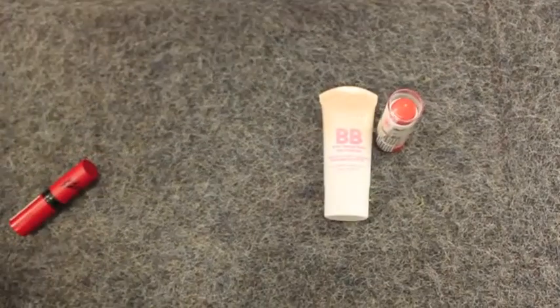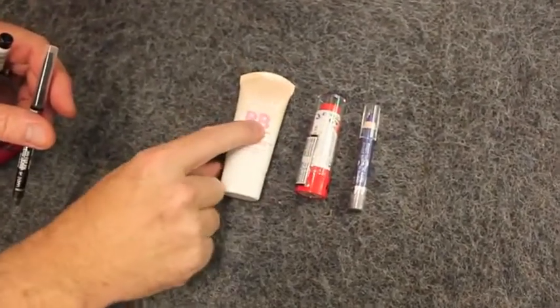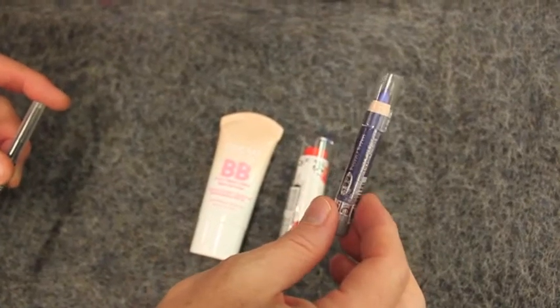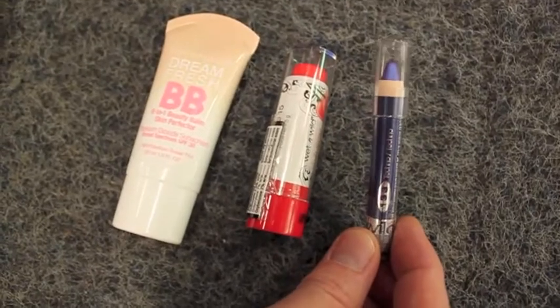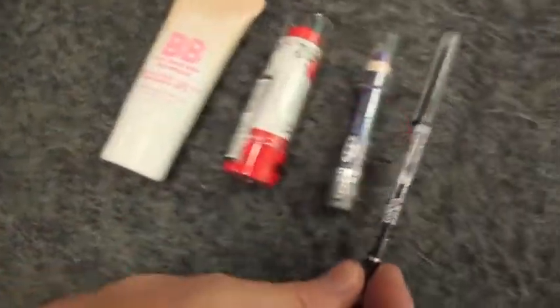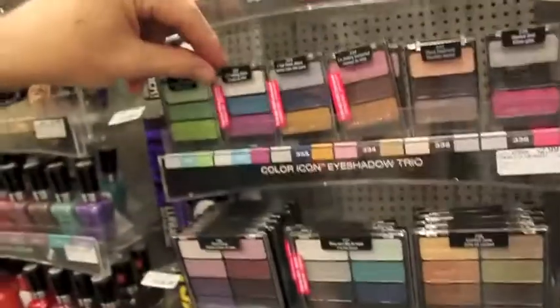I still think the BB cream would be good because that would cover — yeah. So I think I'm gonna keep that. Then if we can get an eyeliner... That could be for foundation and to cover blemishes. This is for the lips. And then this purply color could be for eyebrows and maybe even some rouge or eyeshadow. And then this one is the eyeliner pencil. I think I'm gonna put this one back — because it reminds me too much of dogs.